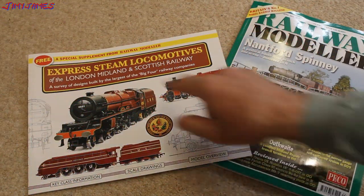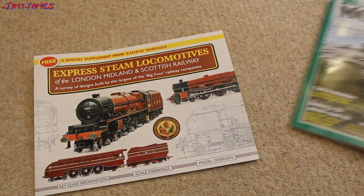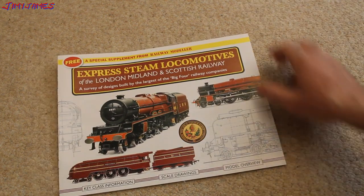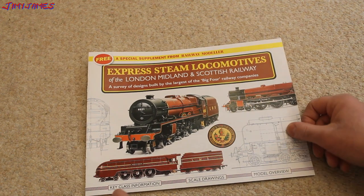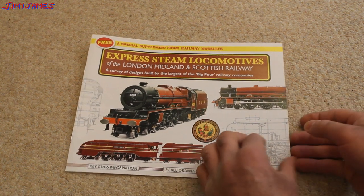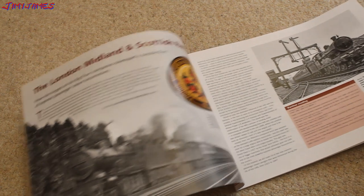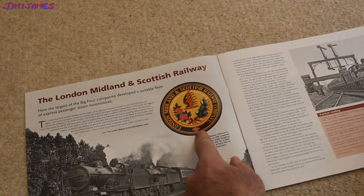Wow, look at this — the Express Steam locomotive supplement, this looks very interesting. Let's take a look at this. It's a survey of designs built by the largest of the big four railway companies. Key class information, scale drawings, model overview. Quick look at what's inside: the London, Midland and Scottish Railway emblem there.